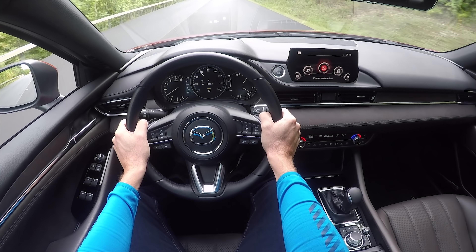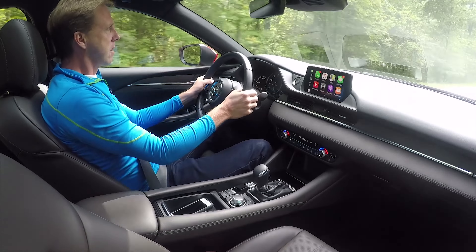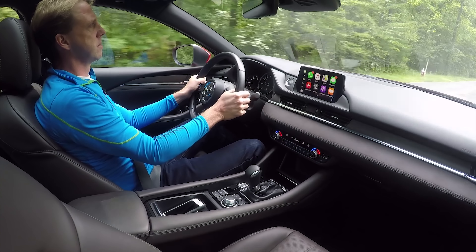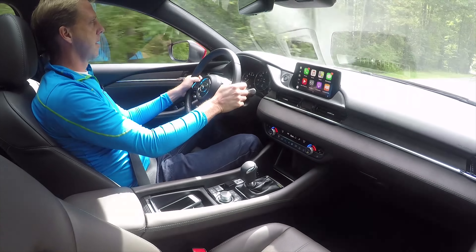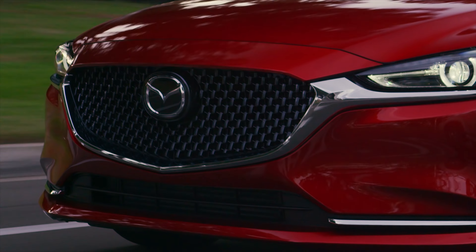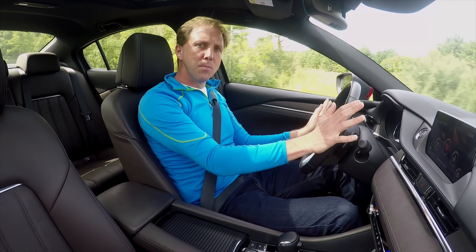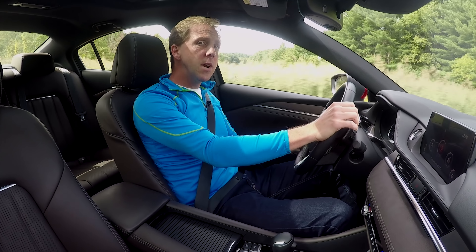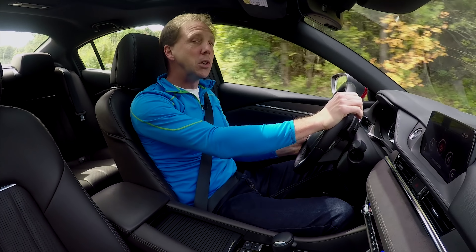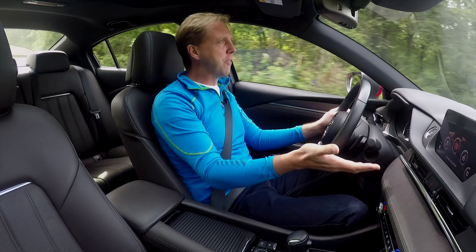The one thing Mazda can't seem to fully grasp is the importance of a pleasurable sounding powertrain. The 6-speed auto with a straightforward shifter and little steering wheel paddle shifters is far better than a continuously variable transmission, but it still groans like one. If this car would only sound as good as it drives, they'd really have something here — so maybe it's time to fake it like everyone else.